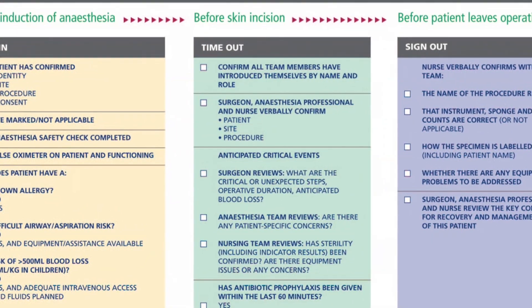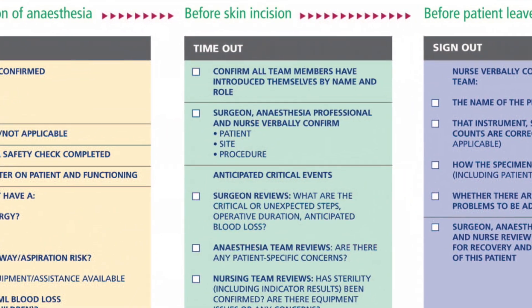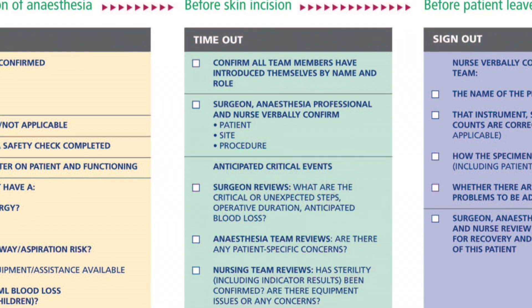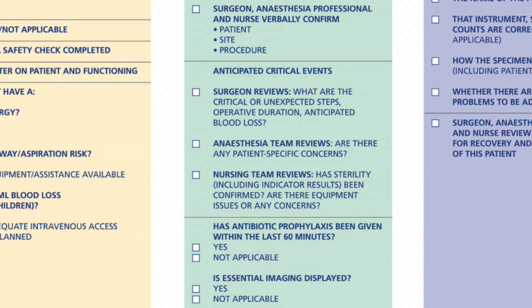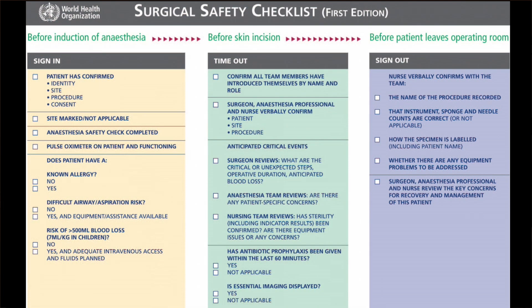Once we come back into the operating room, we perform a timeout. The circulating nurse asks everybody in the operating room if this is a good time for a timeout. Everybody has to stop what they are doing — this includes anesthesia, the scrub tech, the surgeon, the resident, and anybody else who might be in the room. They must stop what they are doing and pay attention, and the components of the timeout are discussed. Everybody agrees and the surgery begins.